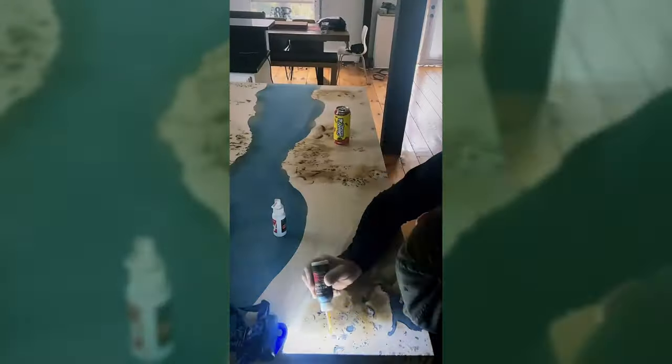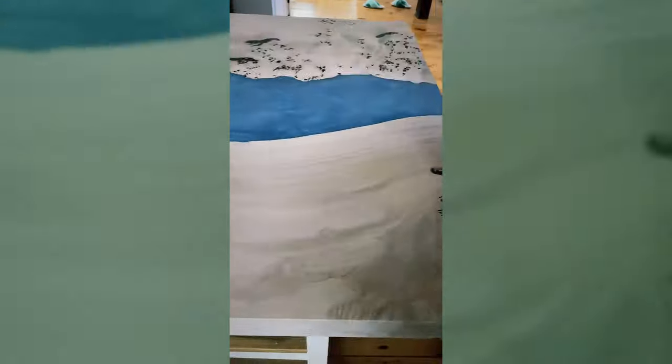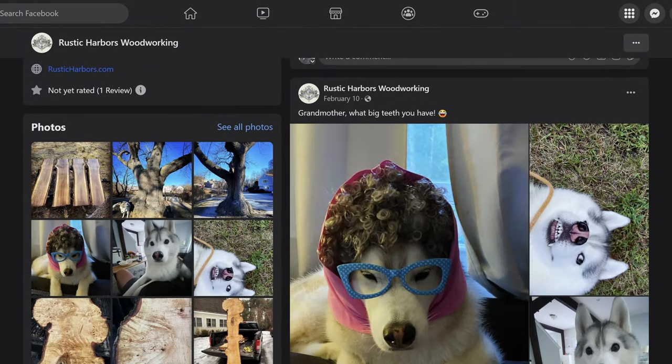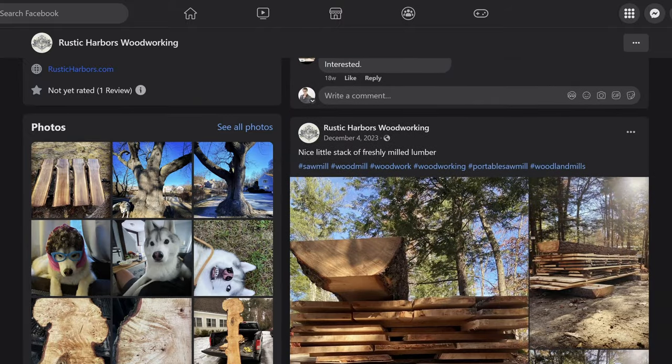Even building with the wood — tables, projects, cutting boards, chess boards, all those little things — the more you do, the more people see them in other people's houses and ask 'Who made that? Oh, Rick at Rustic Harbors.' Then they follow your page and ask for something for themselves. Facebook is a big one in terms of people finding me for milling jobs and individual slab sales. I'll put a slab of the week up and those go really quickly — Marketplace is incredible for that.